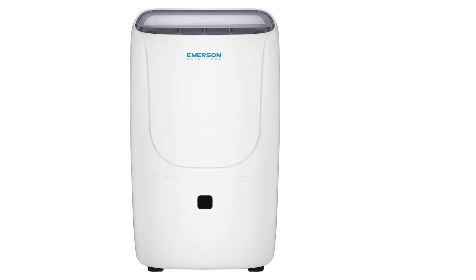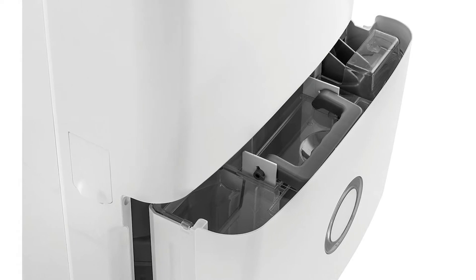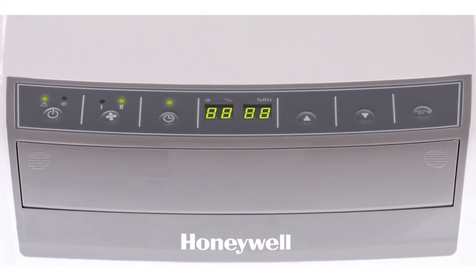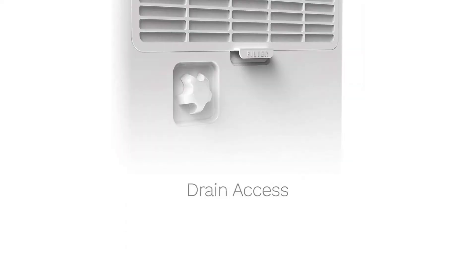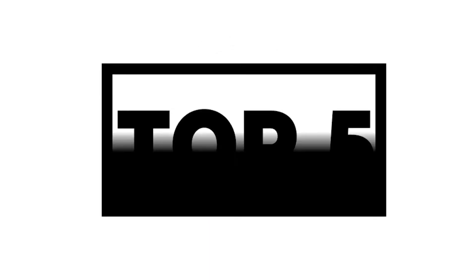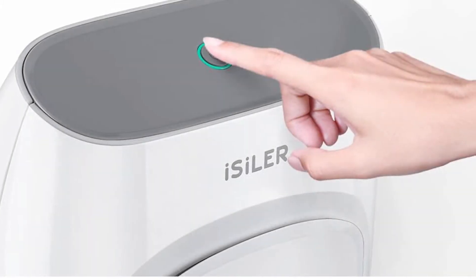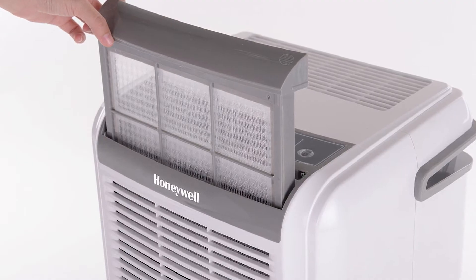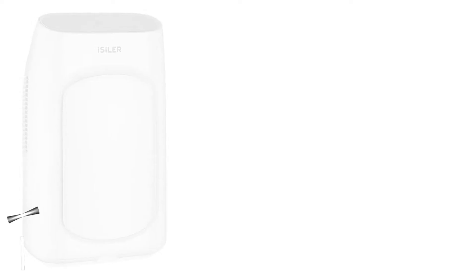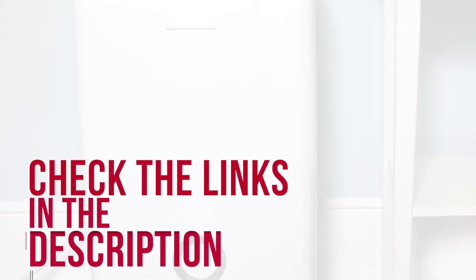Investing in an efficient dehumidifier prevents some of these problems. When it comes to buying the best quiet dehumidifiers of 2020, there are a lot of options on the market today and making a choice can be difficult. In this video, we have compiled a list of the top 5 best quiet dehumidifiers of 2020. Be sure to watch till the end for our best recommendation, and check out the links in the description below for more information or updated pricing.